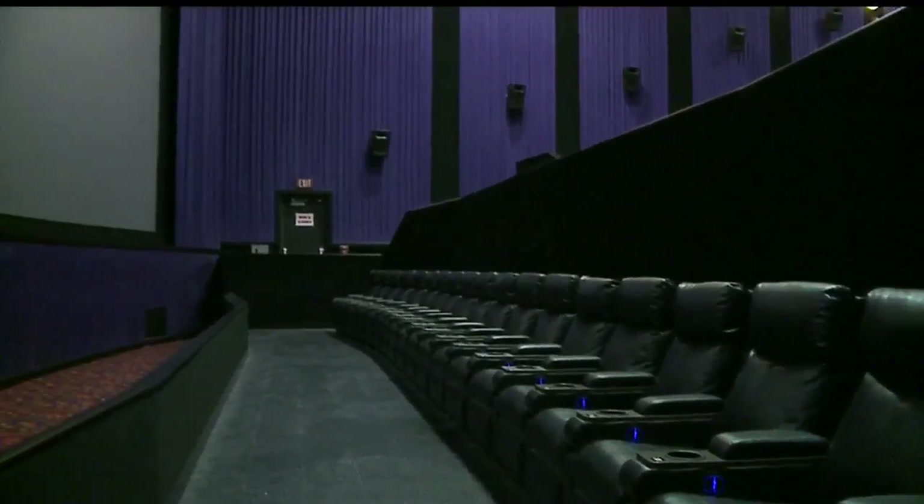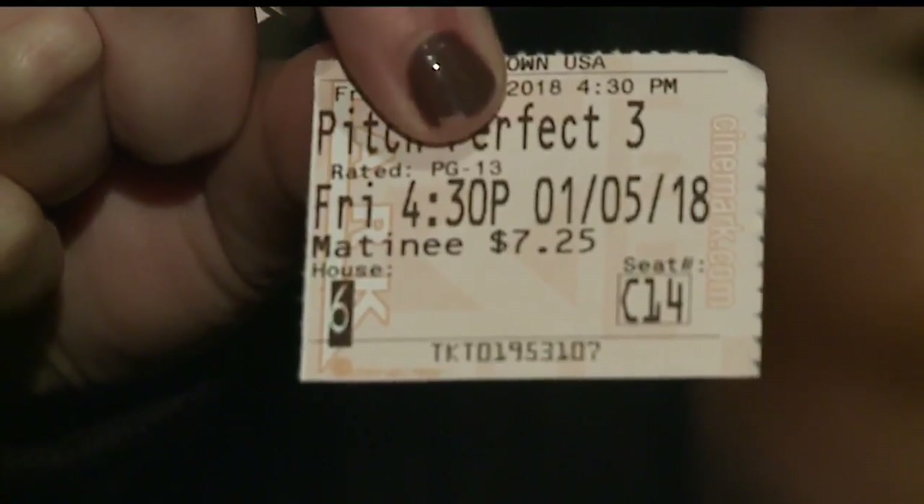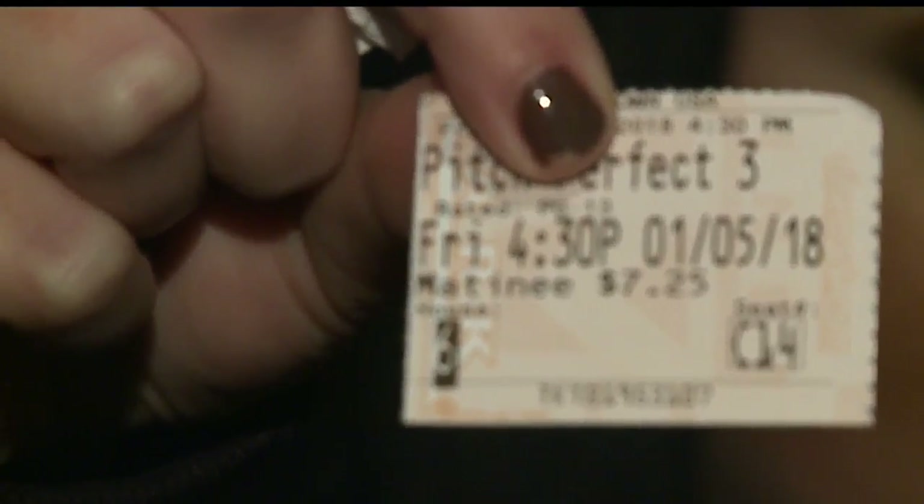There are also about 40% fewer seats. Most of those seats, aside from a really busy Friday night, weren't being used anyway. So basically you're taking out those seats that weren't being used and putting in really, really nice, comfortable recliners in their place. Every seat is reserved — you can do it online. One woman showed us her ticket, seat C-14, at the 4:30 showing of Pitch Perfect 3.